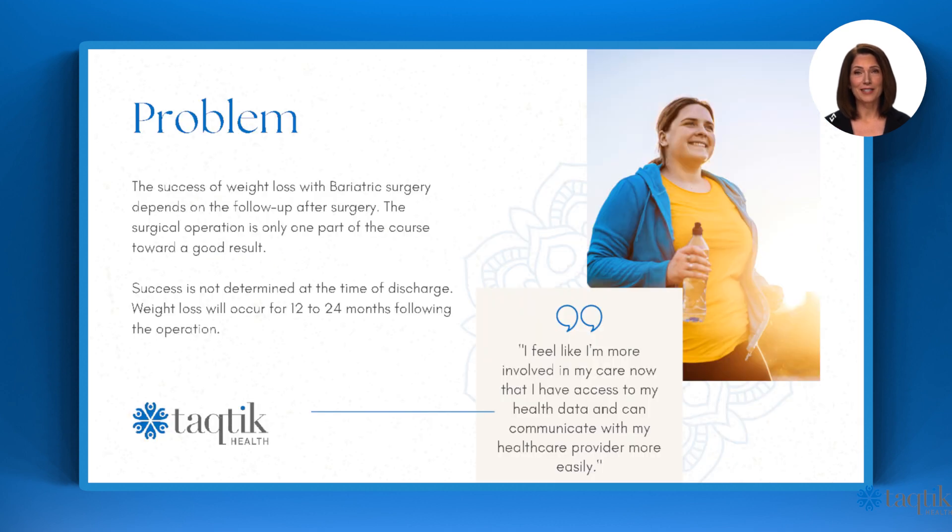The problem. The success of weight loss with bariatric surgery depends on the follow-up after surgery. The surgical operation is only one part of the course toward a good result. Success is not determined at the time of discharge. Weight loss will occur for 12 to 24 months following the operation.